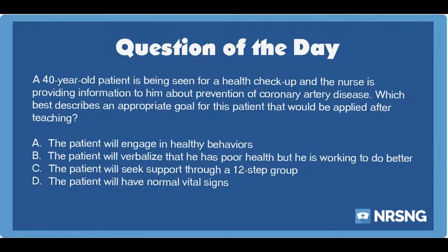Again, head over to nrsng.com/freebies. It's time to go out and be your best self today. Happy nursing, y'all.